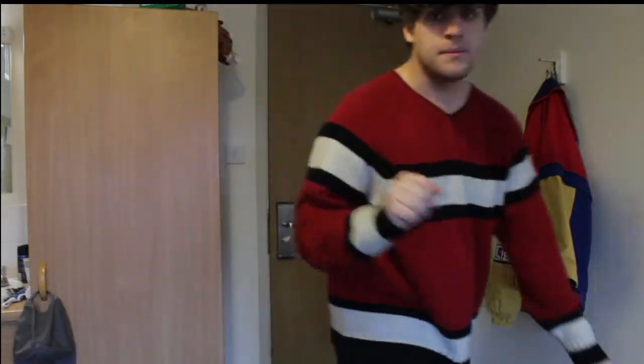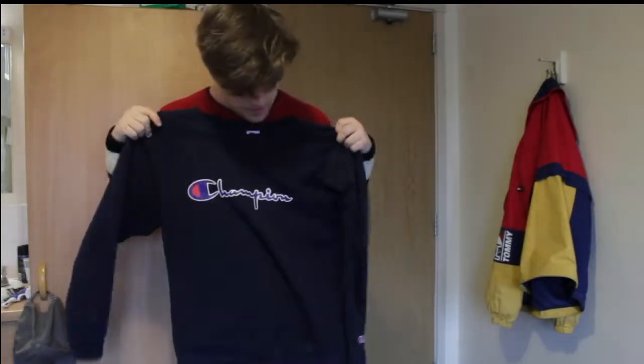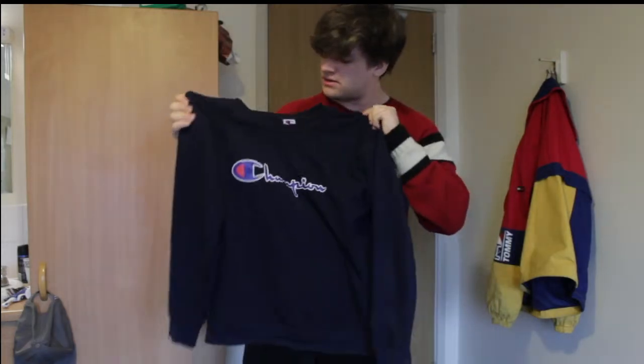And then finally, the favourite thing I got — this Champion jumper. I'm a jumper boy, so as you can tell, this thing is great. 20 quid from Ryan's Vintage. It's just really nice. And then I'm going to show you some other stuff.